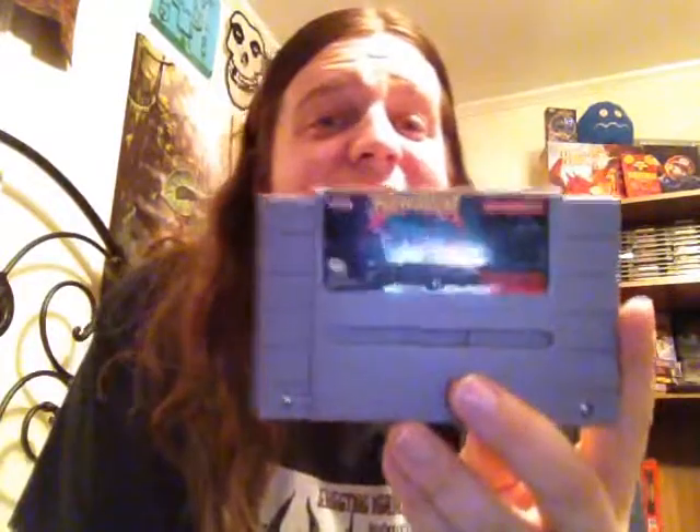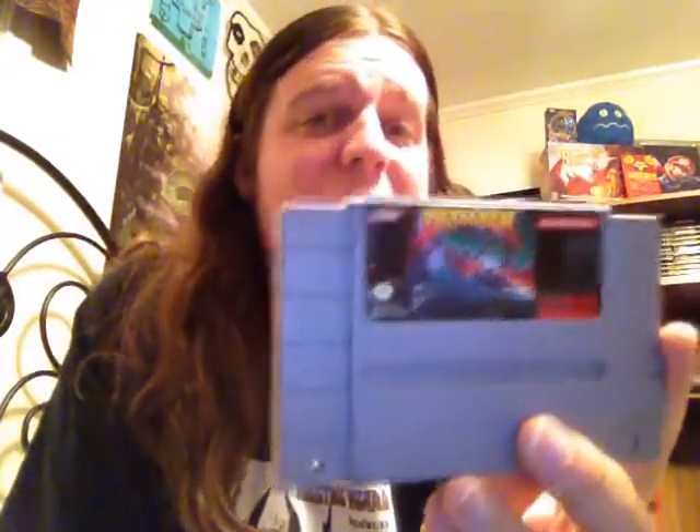Moving on, got one interesting Super Nintendo game. This is called Drakken — it's a really interesting looking RPG. I've never played it, but it looks fun. Got it for a good deal.